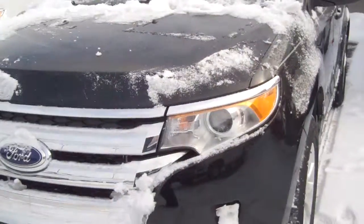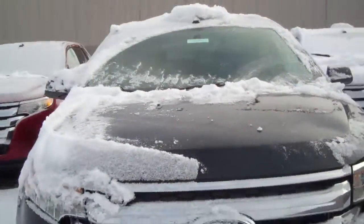This has a 3.5-liter V6 engine, and it's a great car to drive in the snow — I can tell you that from experience.